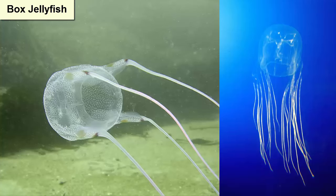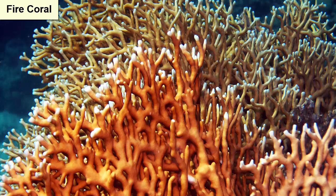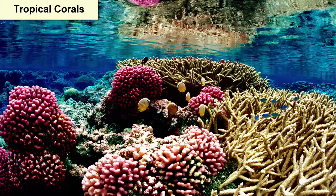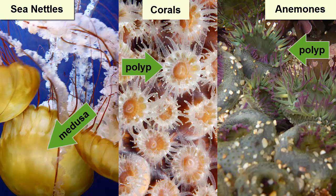Some toxins are so potent they can kill a human, such as the toxins of the box jellyfish. Other barbs are too weak to penetrate human skin or have weak toxins that we can barely feel, such as those of the moon jelly. Fire coral is a species of coral that has a particularly painful sting; however, most tropical corals are not toxic to humans. Corals and anemones are both considered the polyp form, while jellyfish are medusa forms — corals and anemones are similar to jellyfish but stuck upside down on a rock, and jellyfish are like anemones freed from the rock and allowed to swim.